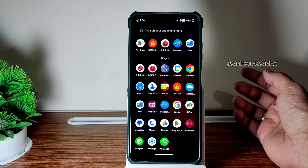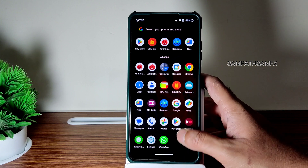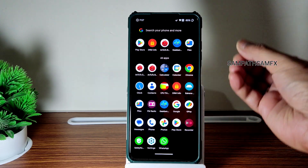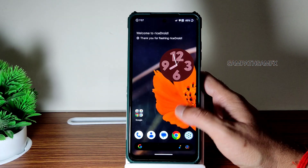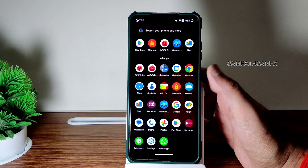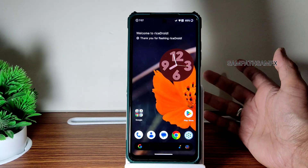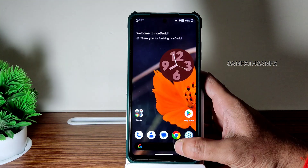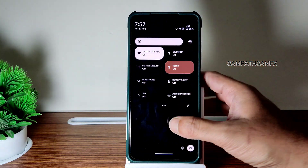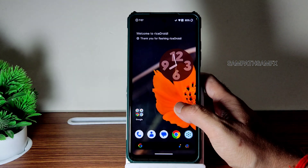Android 13 is in a good stage in terms of custom ROMs — at least for POCO X3. The Android 13 ROMs are in good state; you can use any of the ROMs and you won't regret it. Some people are requesting the ANX camera should be pre-installed. I hope that happens in the next builds. If you want to use it as a daily driver, go ahead and flash this ROM — it's a very good ROM. Thank you for watching, we'll meet in another interesting video. Until then, keep smiling, bye bye!